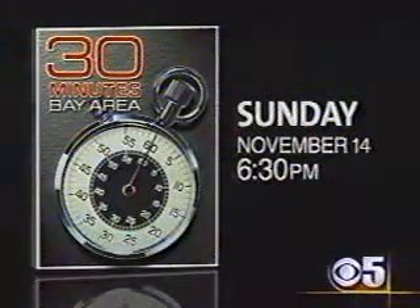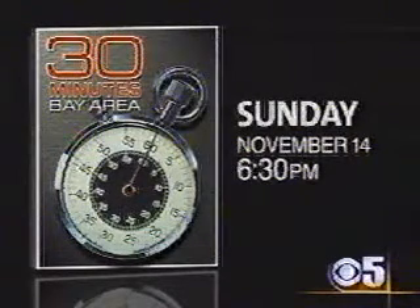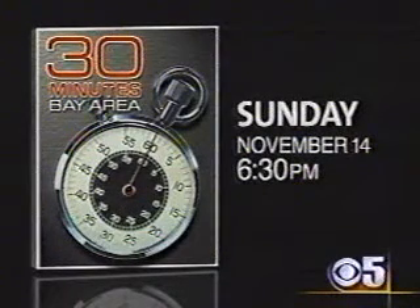For more on human tissue engineering, tune in tomorrow night for 30 Minutes Bay Area, a local news magazine show created by Don Hewitt of 60 Minutes. 30 Minutes Bay Area airs tomorrow at 6:30 p.m. right here on CBS 5.